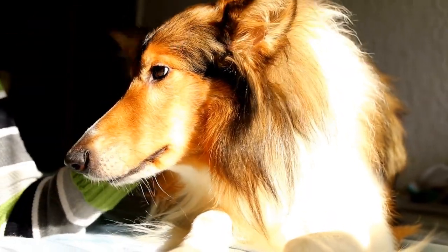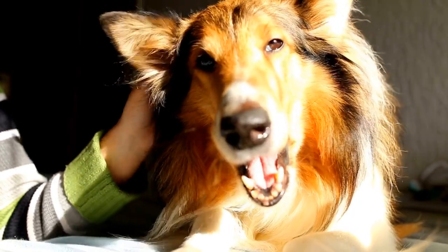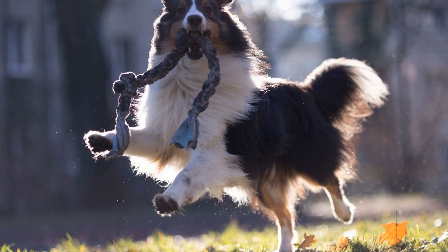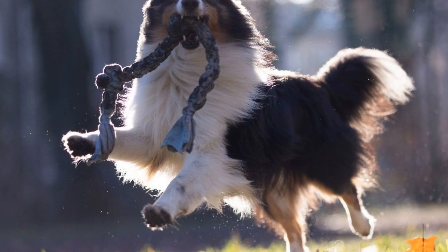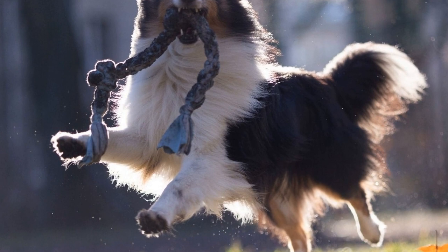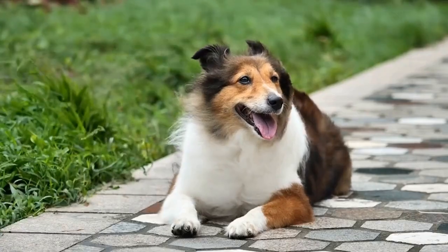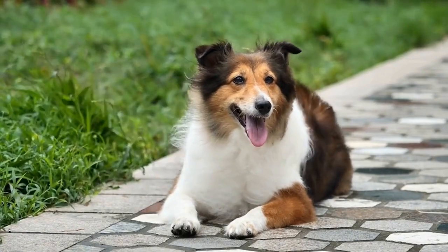In conclusion, the Shetland Sheepdog breed standard outlines the desired features and characteristics of this remarkable dog. From their well-proportioned body and beautiful coat to their intelligent expression and graceful movement, every aspect of the Sheltie reflects their herding heritage. With their loyal and affectionate nature, they make excellent companions and are a cherished breed among dog enthusiasts.